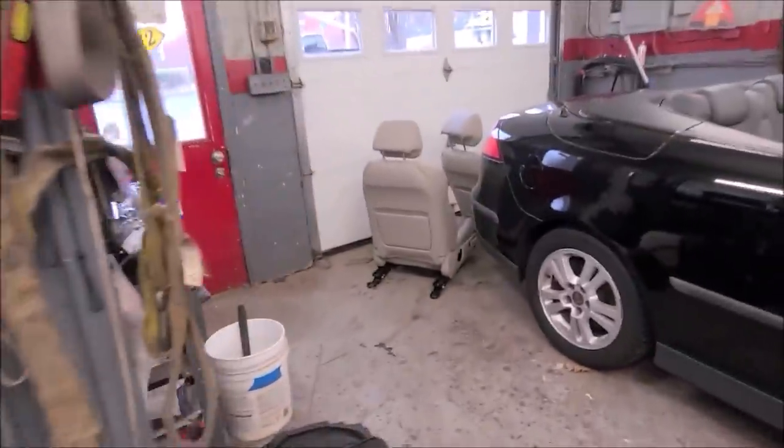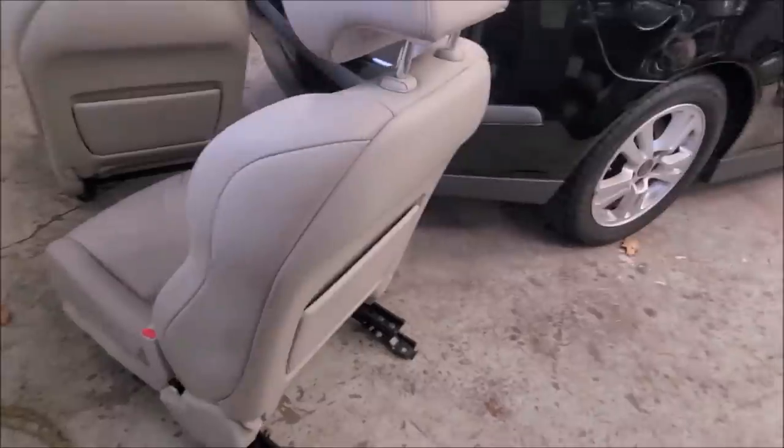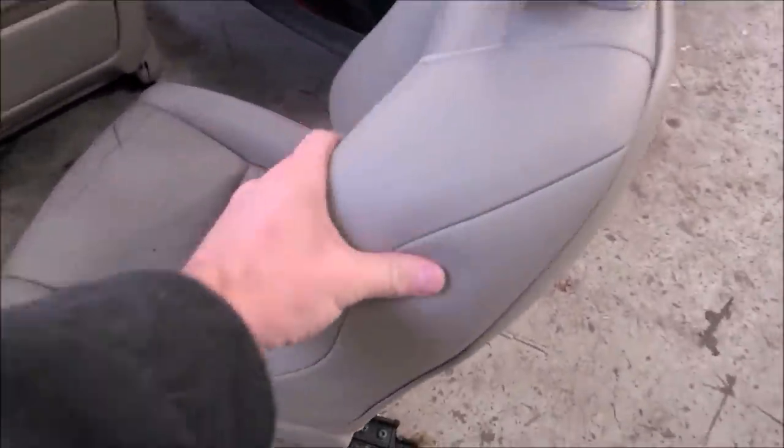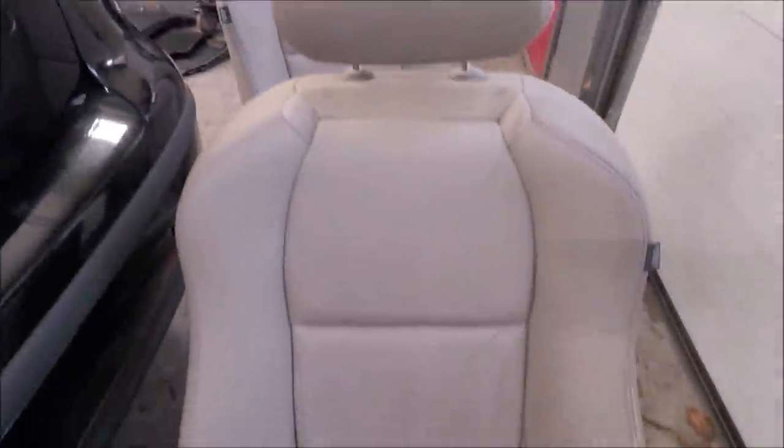The leather is dry. Look at how nice this leather came out — it's in great shape again. I can't do anything about the cracks, but look at that. I'm going to put the seat cover over this and leave that. It looks amazing.